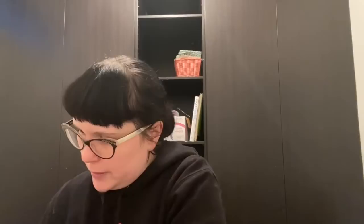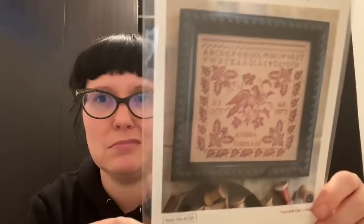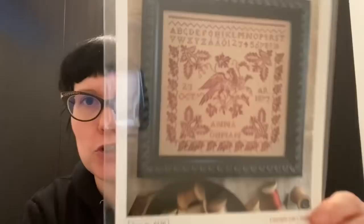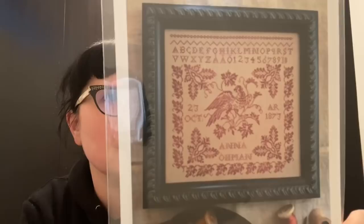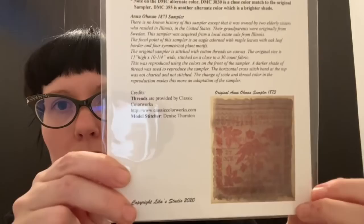Another one from Kitten Stitcher: Anna Oman 1873 from Lila's Studio — a beautiful red sampler. I'd like to get cracking on that actually; it's not too big at 158 by 156. They used Classic Colorworks Brick but I might do something a bit more red, since the original is quite a vibrant red.